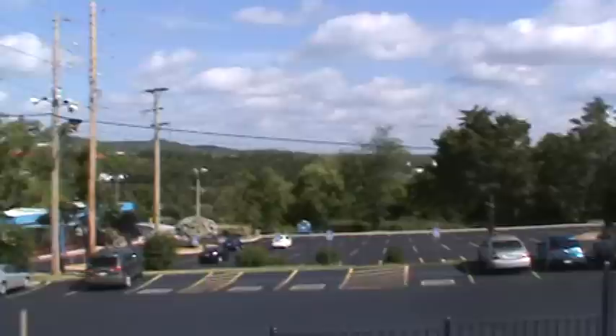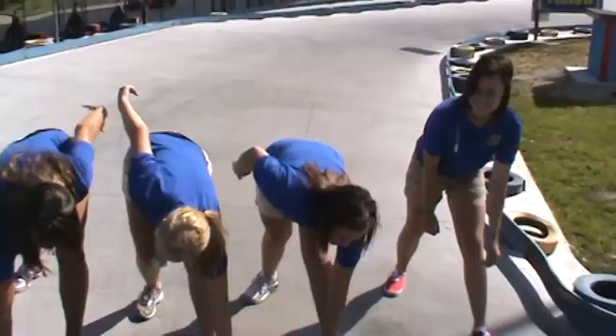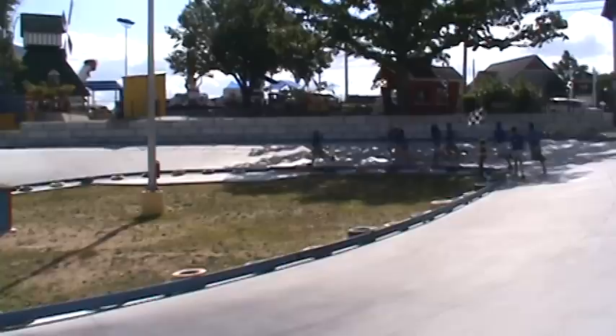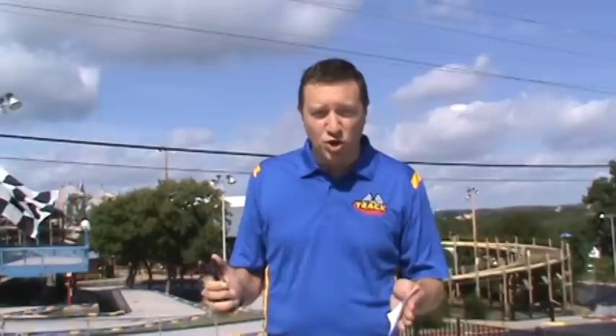We're going to show you now the sprint track, which was new in 2011. First of all, because there tends to be a little confusion, we're going to show you what the sprint track is not. So we're going to go ahead and demonstrate that now. On your mark, get set, go! So that is exactly what the sprint track is not.